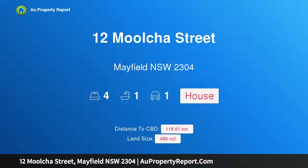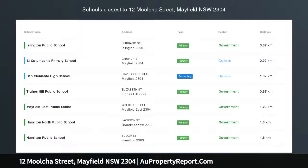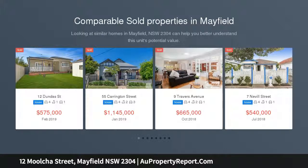Hi, I am glad to introduce property 12 Milch Street, Mayfield New South Wales 2304. Comfortable family living. Situated on a 488 square meters flat parcel of land sits this large family home.